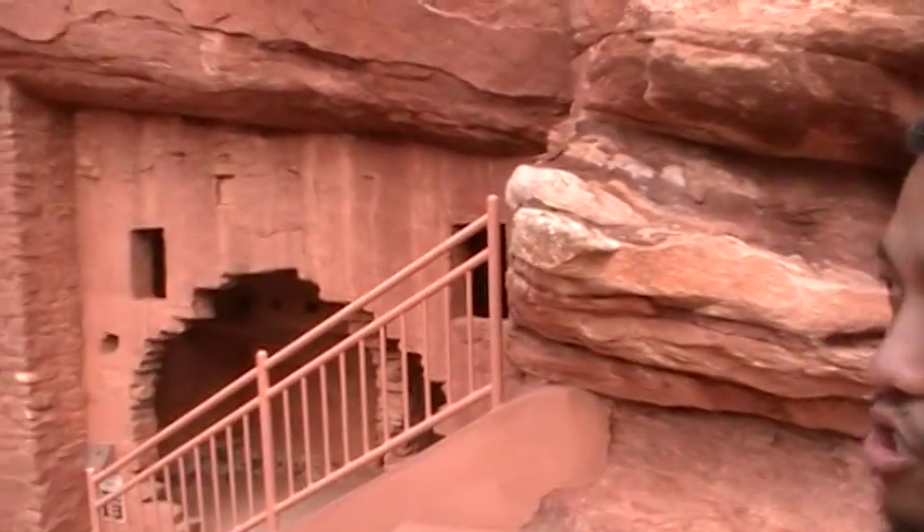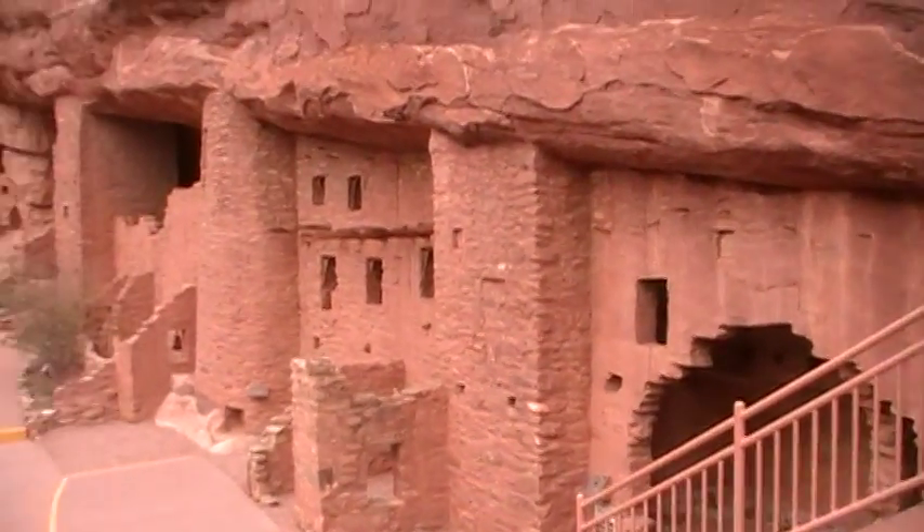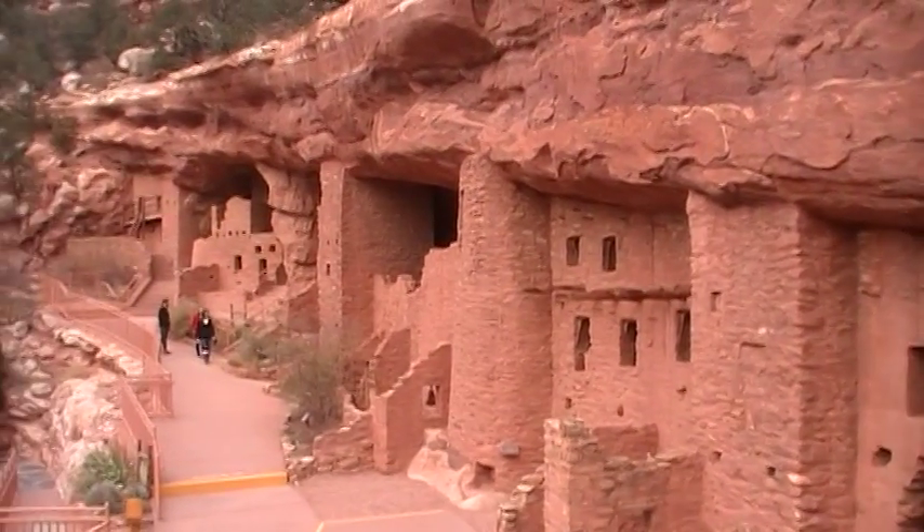Can you hear the music? What kind of music is it? Indian music. Yes! We're at the Manitou Cliff Dwellings here in Colorado Springs, and these are actual dwellings that were built back in the 800s somewhere. I can't remember, but if you pan the camera this way, we wanted to kind of show you how it looks like back then — Manitou Cliff Dwellings.